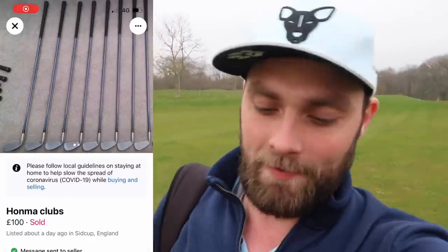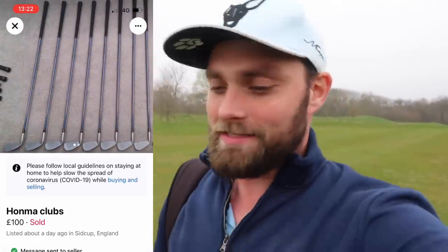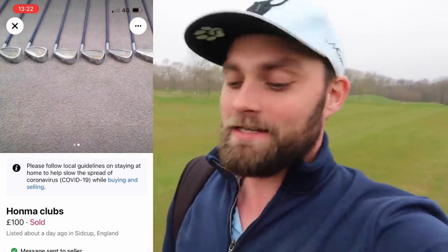Honma golf clubs, £100, eight of them — and from the photos on Facebook they're nothing special. They look like a normal set of irons that are probably 15 years old. Well they are — 2009 specifically, these clubs came out. But when I see Honma and I see a little glitter of gold on the back of them, I normally know that they're going to be something special.